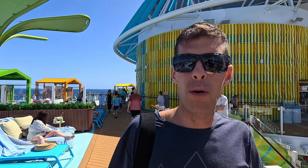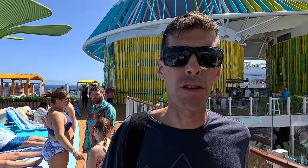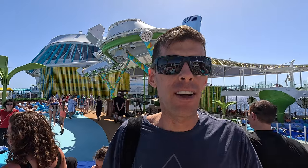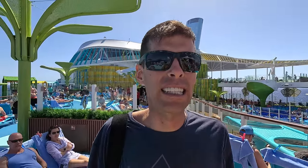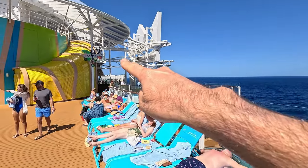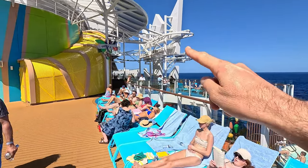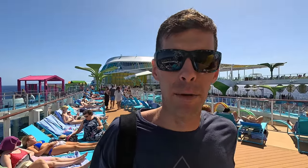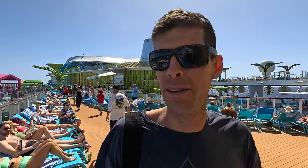Now I'm going to do something called the Crown's Edge — or Edge of the Crown, or something like that. On the side of Royal Caribbean ships we have the logo, the crown and anchor, and there's something about walking out onto the outside of it with nothing beneath you but ocean, and you're all strapped in. So it's totally safe. It's a new thing on this ship. I won't be able to bring a camera with me, but my wife will get some footage with a phone.